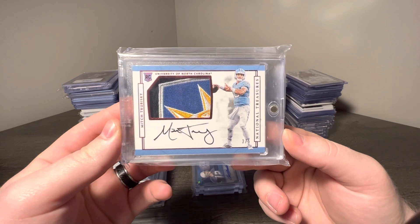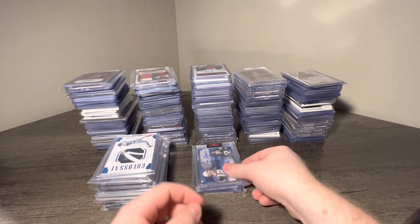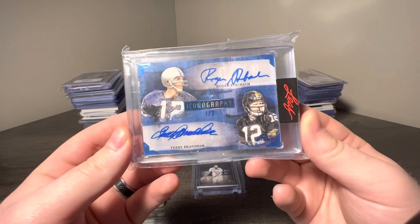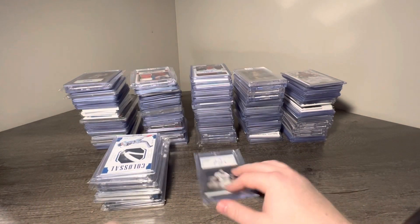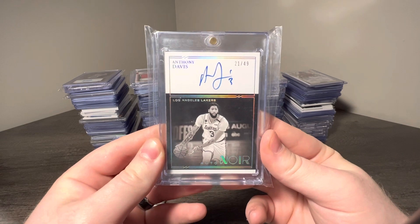Got a Mitch Trubisky NT patch auto, 3 of 5, with a little bull patch inside. Got a Roger Staubach and Terry Bradshaw one of three Leaf Icon Iconography. Got an Anthony Davis Noir on-card auto, 21 of 49.